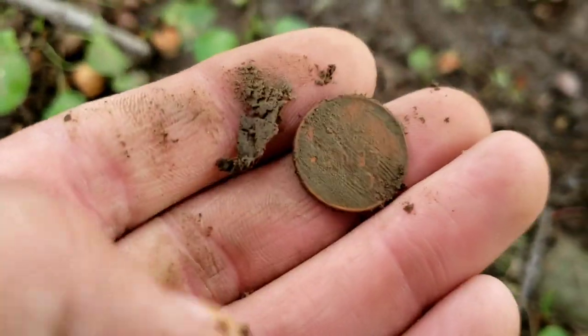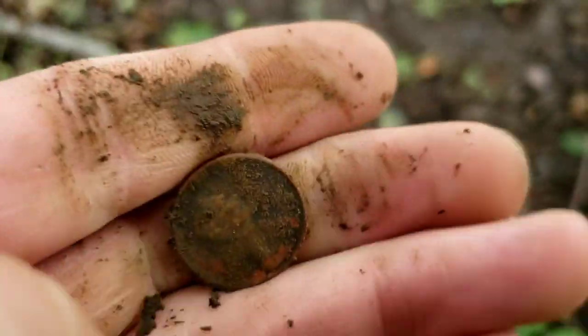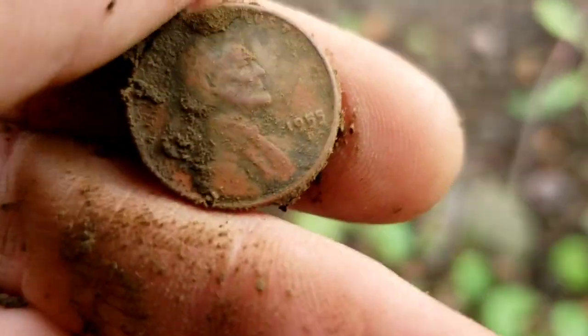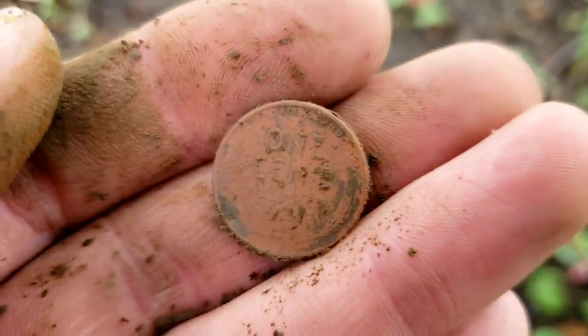I just flipped that up — I think I see wheat ears on the back of it. I hope so, I have not found anything but clad in this yard. And yeah, looks like it is going to be a wheat. There's the one cent on the back — maybe an older date, probably not, but we shall see. Looks like a 55 with a Denver mint mark. That's a cool find though, I'll take it.